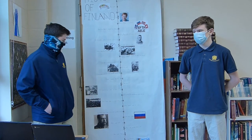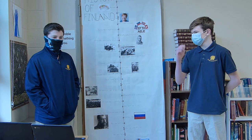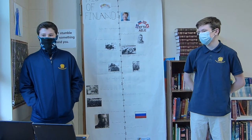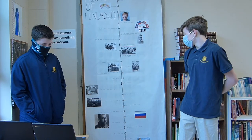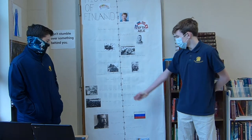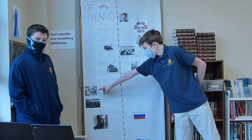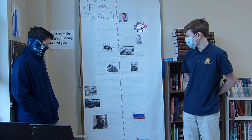In 1906, Finland made their first parliament, and the people of the parliament were elected by adult citizens. Finland was also the first country to allow women to vote. In 1906, we can see the first woman voting at a polling station in Finland.